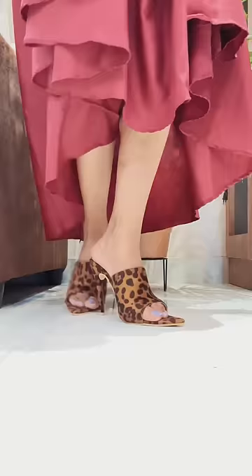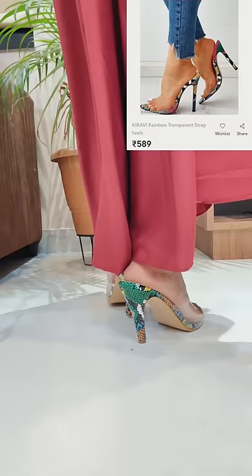The next heel is a transparent heel. The heel section was very colorful. It was very pretty and easy to wear.